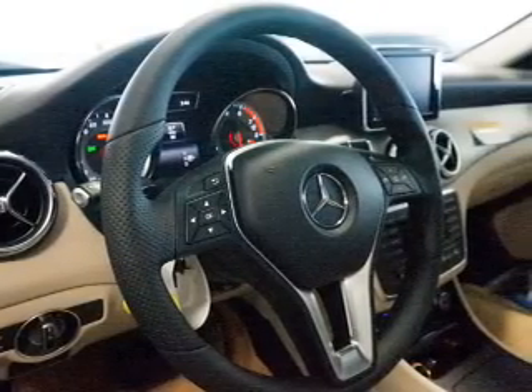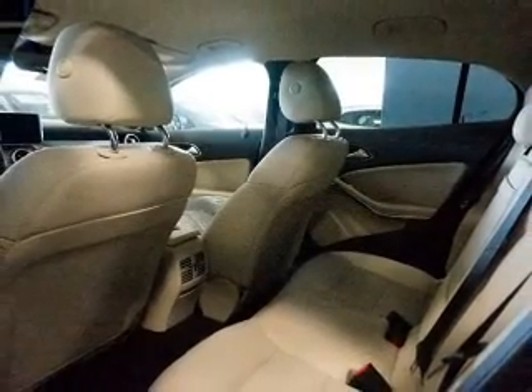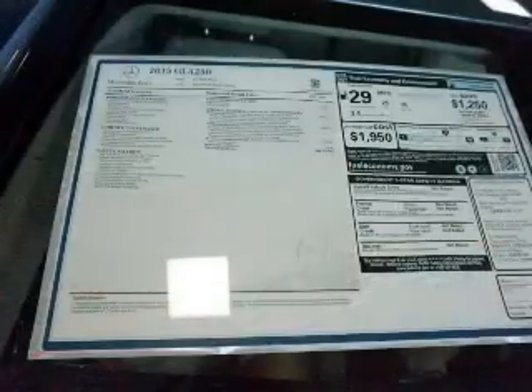Inside you'll find leather seats, heated seats, Bluetooth connectivity, an auxiliary input, steering wheel controls, a pre-collision system, curtain head airbags, front airbags, side airbags, and a low tire pressure warning.